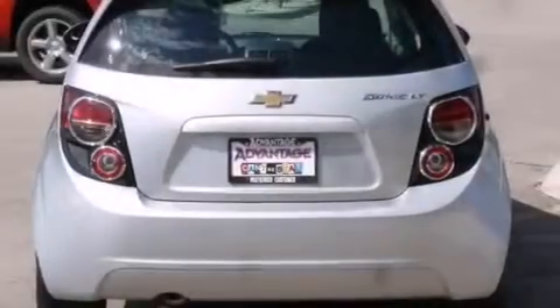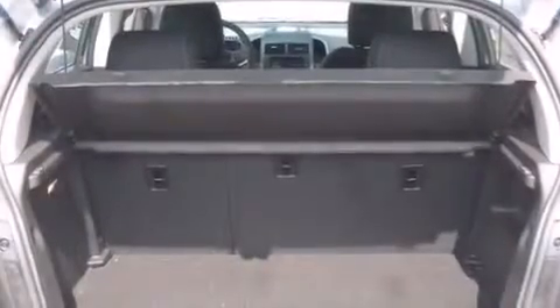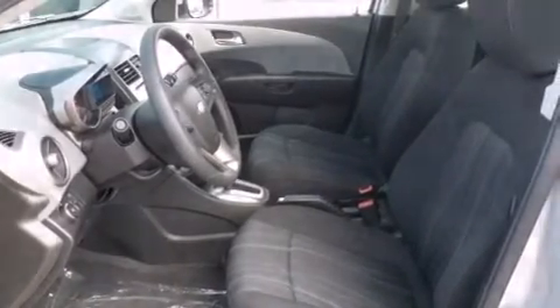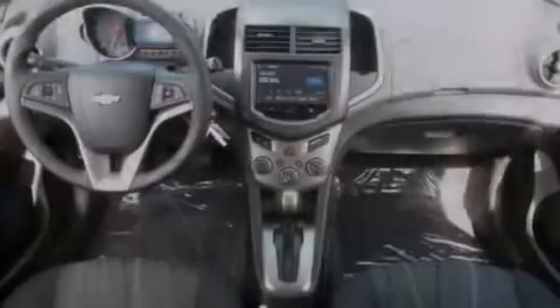The following features are also included: a low-tire pressure indicator, air conditioning, cruise control, a passenger side mirror-mounted blind spot camera, latch-ready child seat anchors, steering wheel mounted controls, an engine immobilizer theft deterrent system, an anti-lock braking system, a keyless entry system, and an auxiliary power outlet.